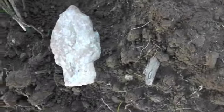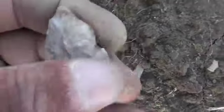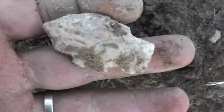I walked up on another little beauty. I'm running out of light so I'll get these cleaned up. Pretty good little piece. Thanks for watching.